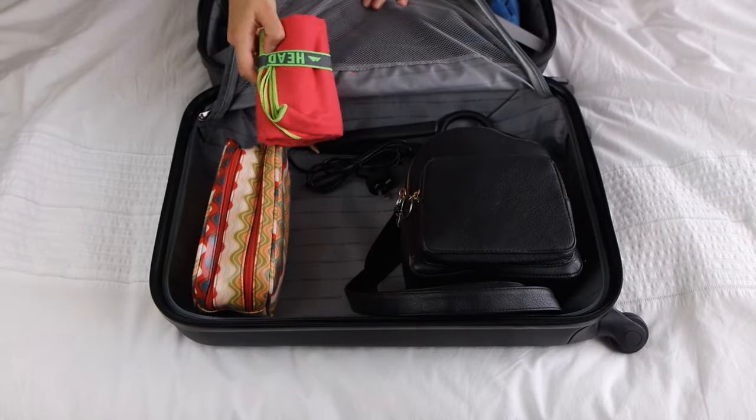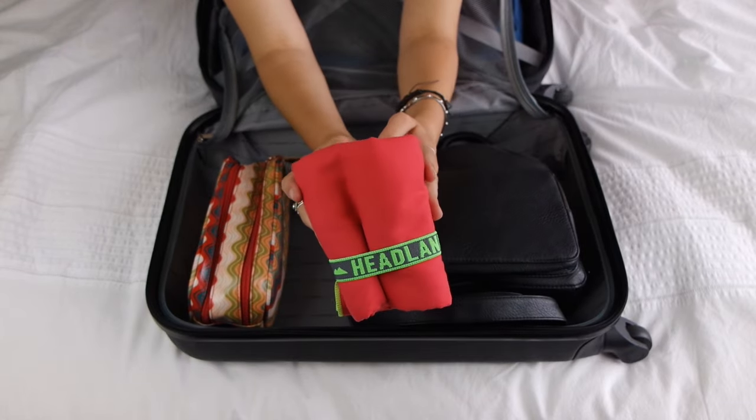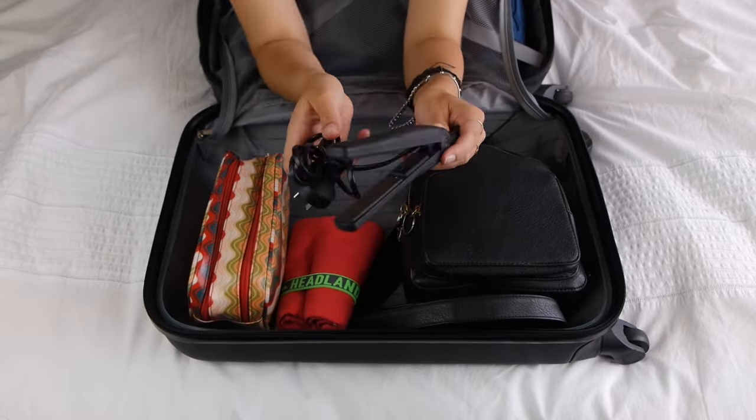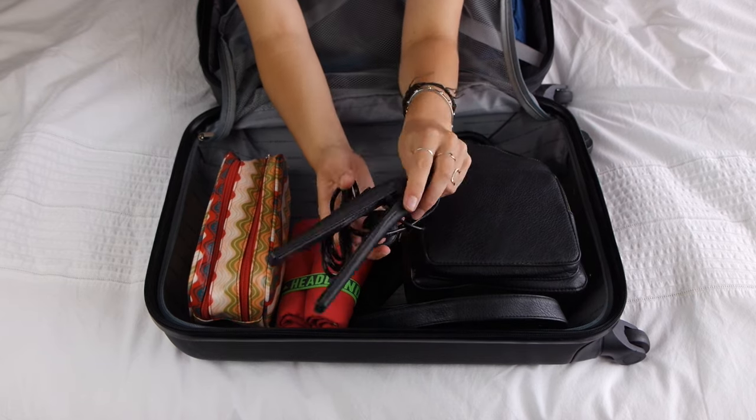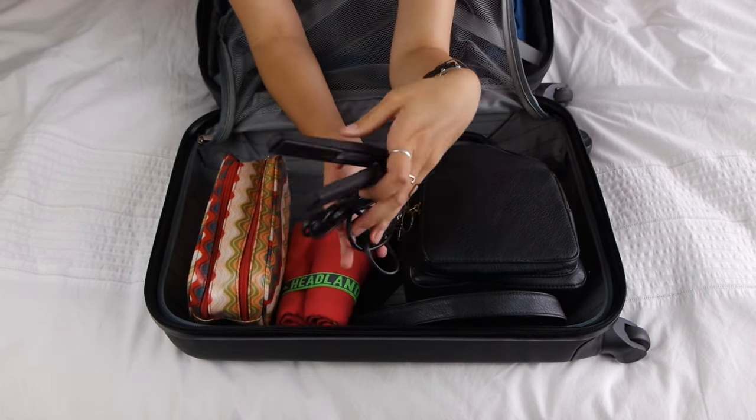I then have this little microfiber towel, which I don't know if I'm going to use, but I bought it before we went to New Zealand and I thought it would be handy if we end up going to the beach or something — just because it's so small, I can just chuck it in my bag and it dries really, really quick. I then have this mini hair straightener that my sister gave me. I've never even used it before, but I thought it might be nice if I feel like straightening the ends of my hair. So I decided to take it.